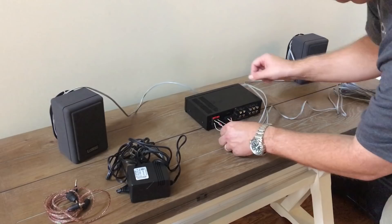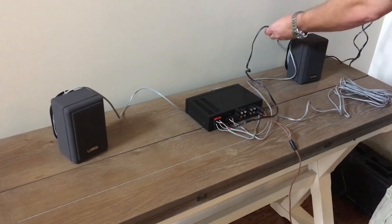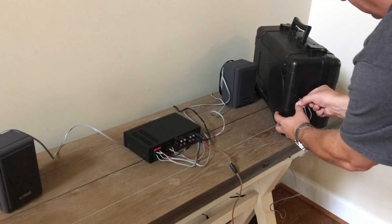Anyway, let's get it all plugged up and give it a sound test. Please note this was not set up optimally for sound quality — we had hardwood floors and a lot of reflections. Anyway, you get the idea.